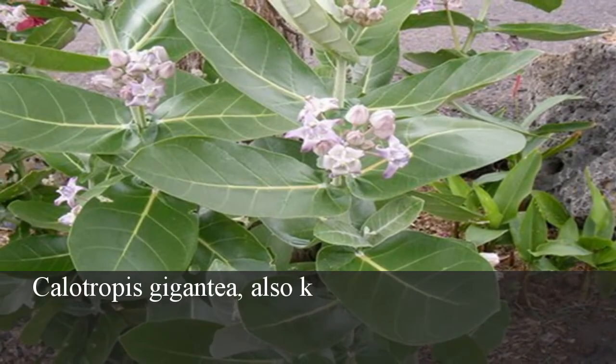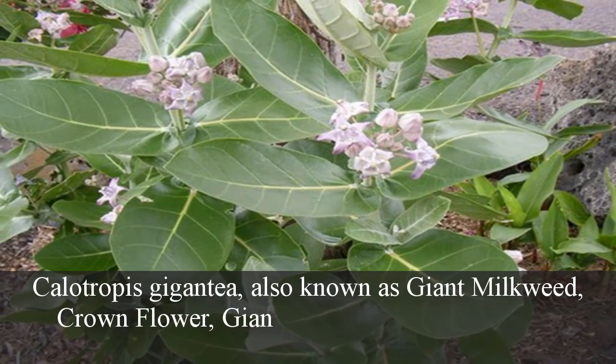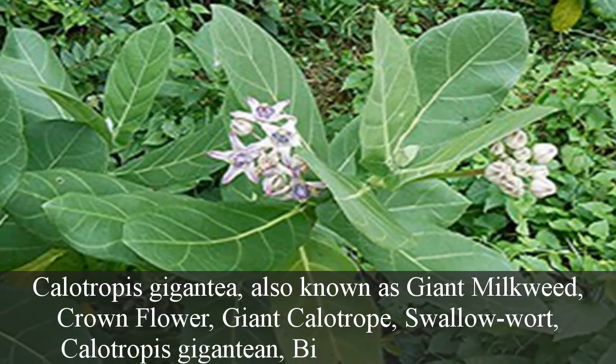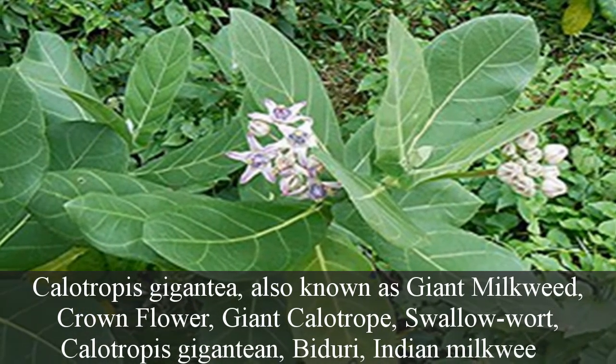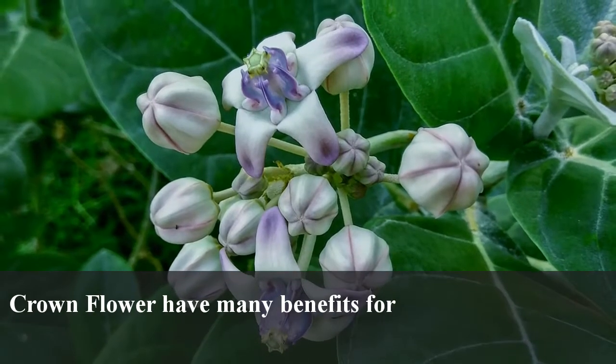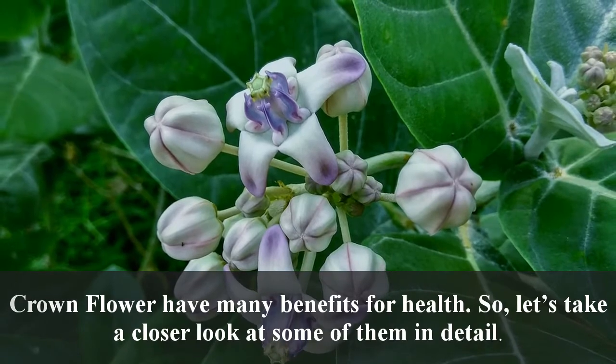Calotropis gigantea, also known as giant milkweed, crown flower, giant calotrope, swallowwort, calotropis gigantean, biduri, and Indian milkweed. Crown flower has many benefits for health, so let's take a closer look at some of them in detail.